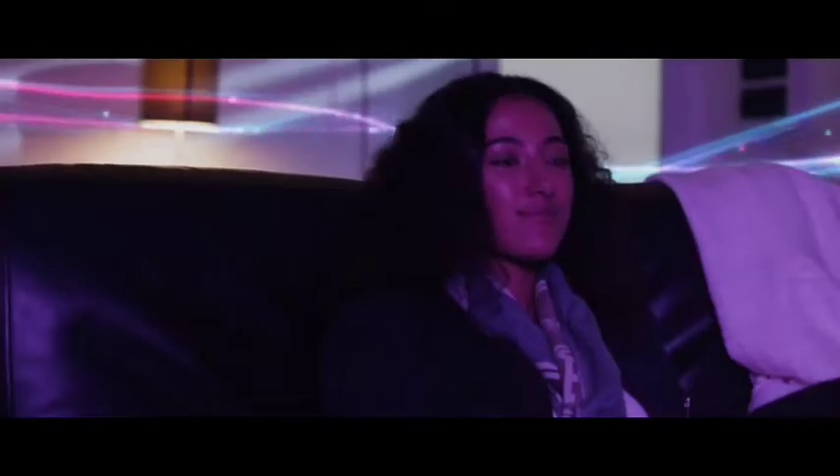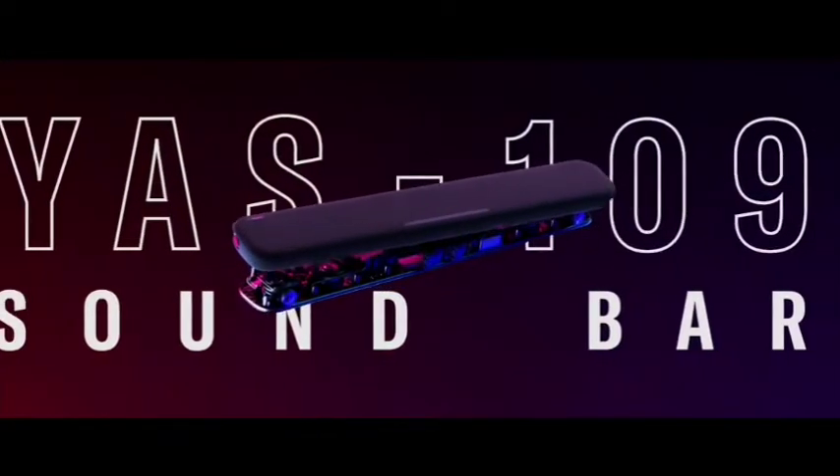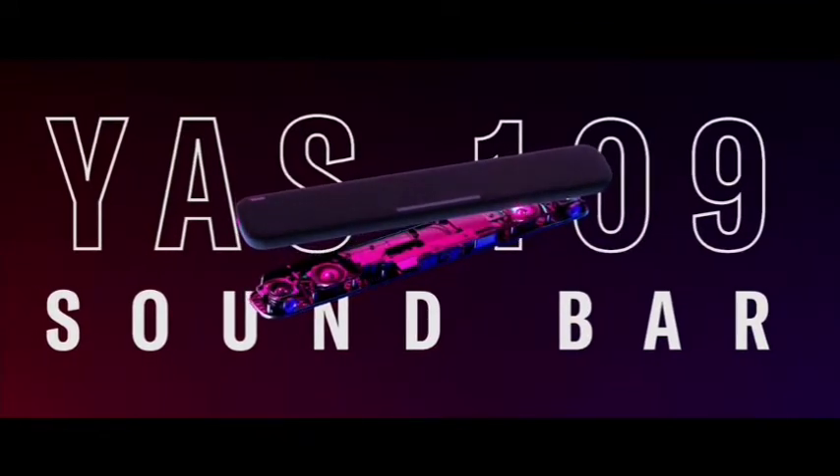The Alexa built-in allows you to control your soundbar with just your voice. You can ask Alexa to play music, listen to the news, set alarms and timers, ask questions, and even control smart home devices. Playing music is as simple as asking for a song, artist, or genre from Amazon Music. The soundbar also has DTS Virtual X Virtual 3D surround sound, which creates an immersive experience.